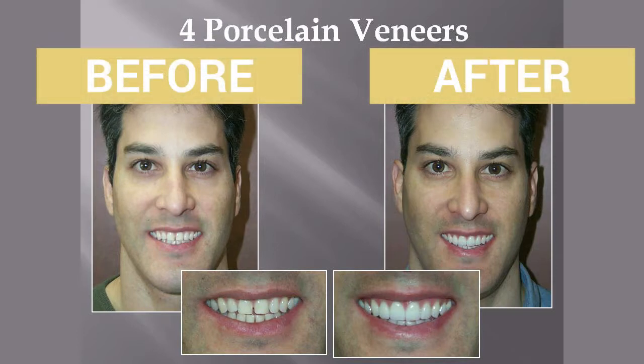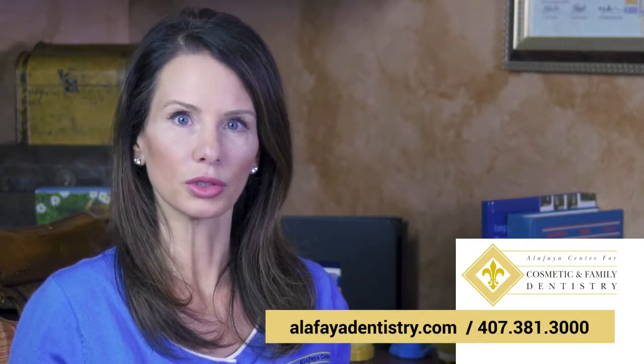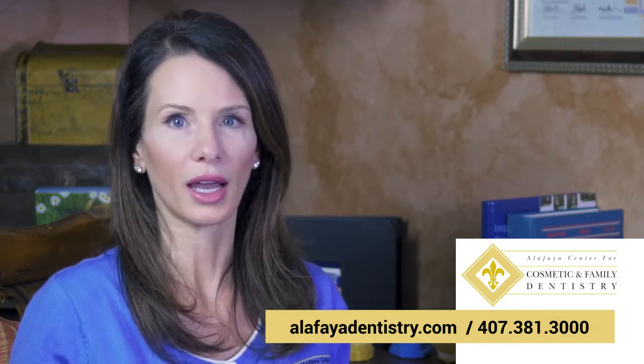The beauty of a porcelain veneer lies in how conservative the treatment is. Especially with today's advancements in materials, oftentimes very little tooth structure is needed to be removed or altered to allow room for the placement of a highly aesthetic veneer.